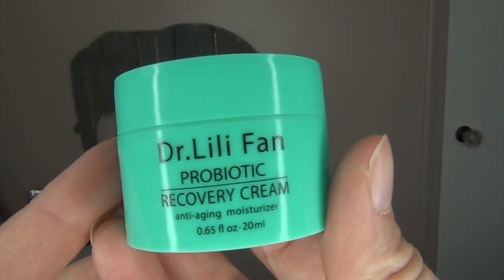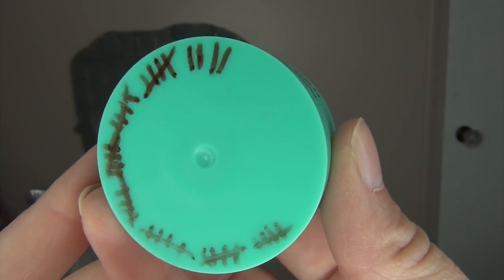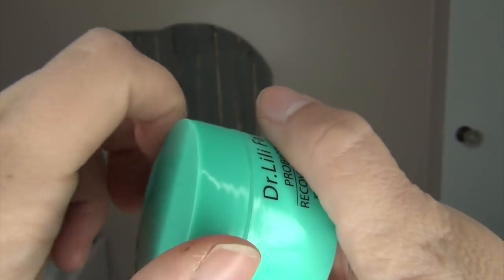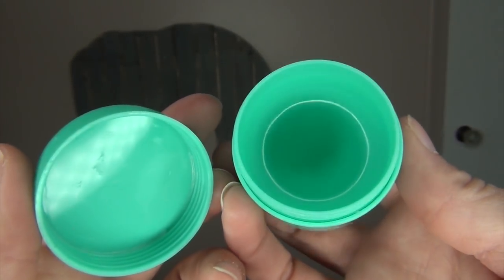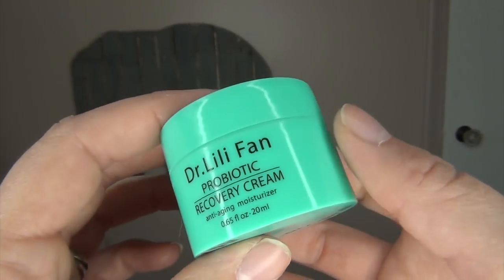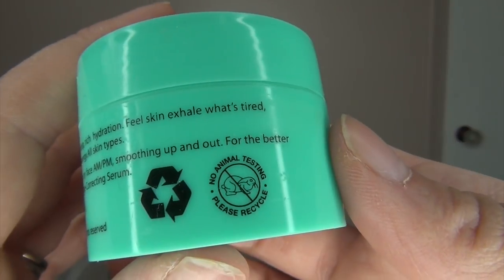You guys have seen this in previous updates — the Dr. Lilly Fan Probiotic Recovery Cream Anti-Aging Moisturizer. I got 39 uses out of it — that's more than a month's worth — and I marked every use on the bottom of the packaging. I was so happy using this. When my skin was really dry, it gave a slight tingling sensation, which I didn't mind. In the morning my skin was so hydrated and fresh looking. I loved this and would definitely repurchase. This little sample, broken down from the full size, was $26.